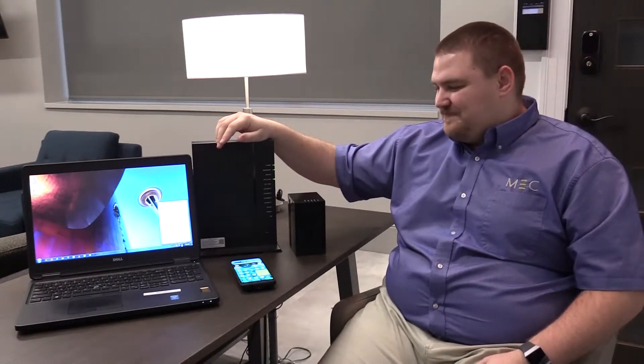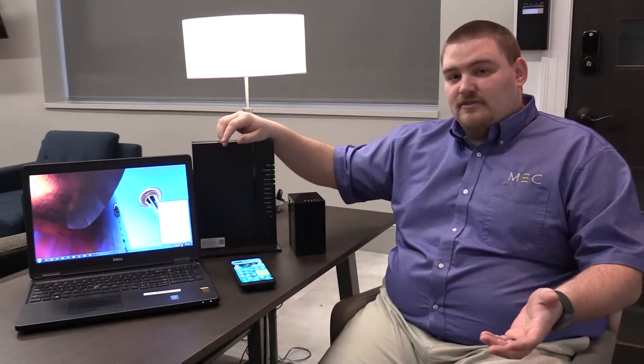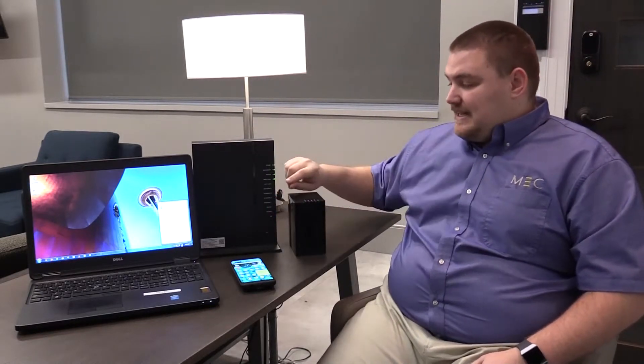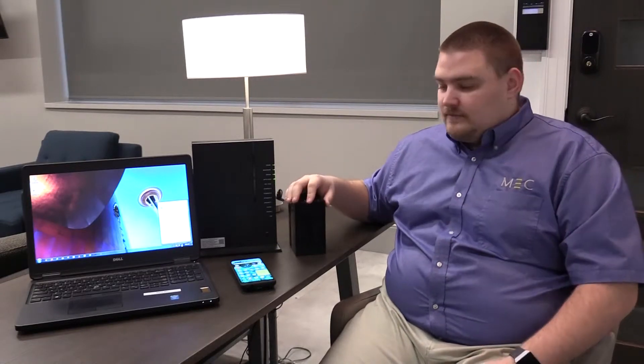I'm not going to get too technical today. The best piece of advice I have for anybody who uses Wi-Fi is: any device that can see the 5 gigahertz Wi-Fi — or 5G for short — connect to it.